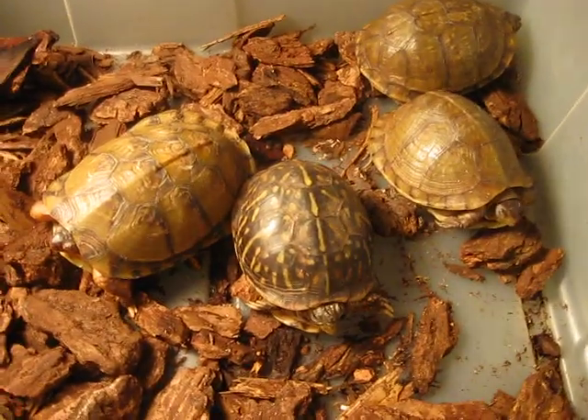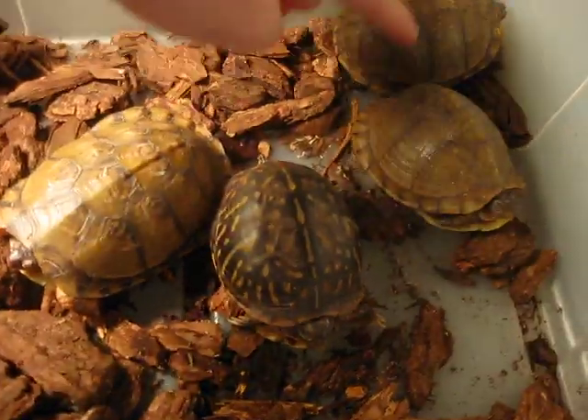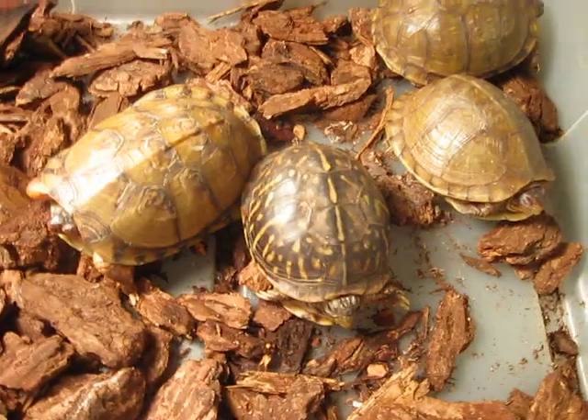Here we have four little box turtles. There's a three-toed, a three-toed, a three-toed, and an ornate box turtle.